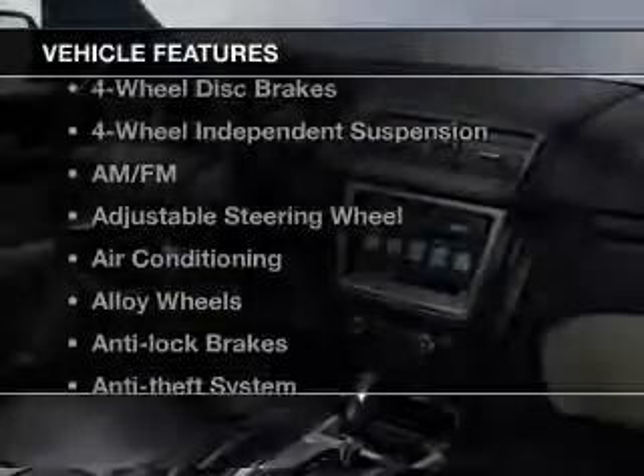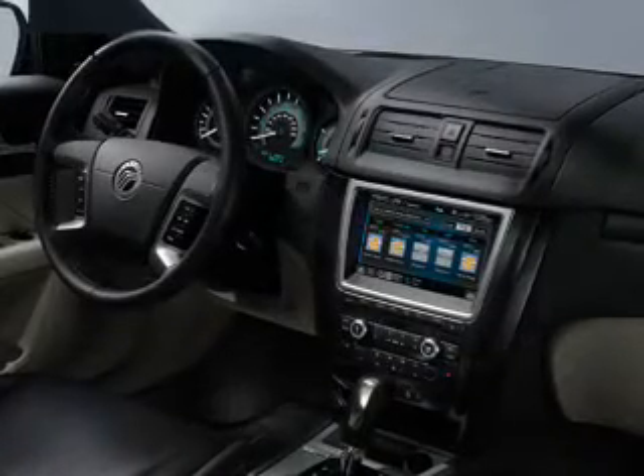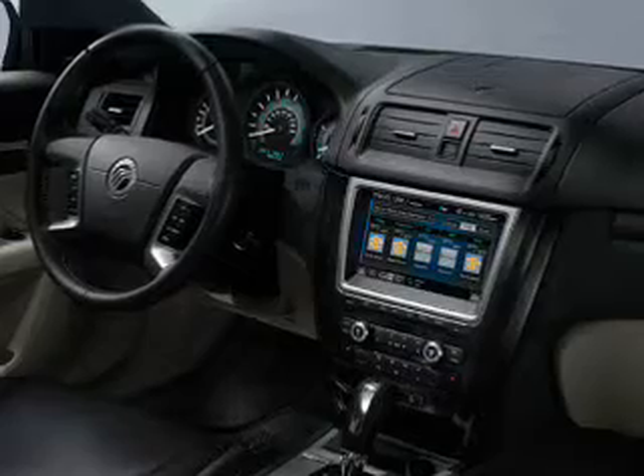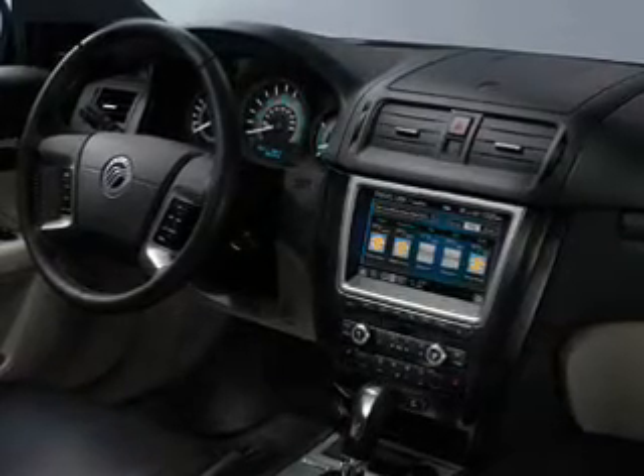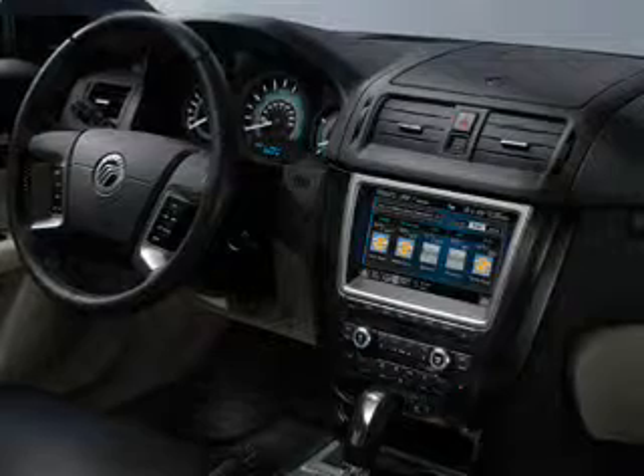And with these notable features, you won't want to miss out on the opportunity to own this amazing ride: keyless entry, power windows, cruise control, AM-FM stereo and satellite radio, power mirrors, and an alarm system. Call today to schedule a test drive.